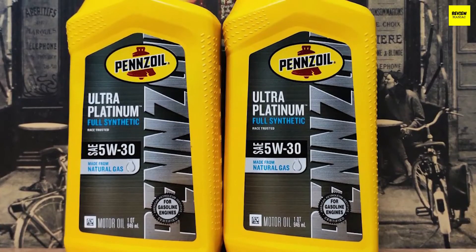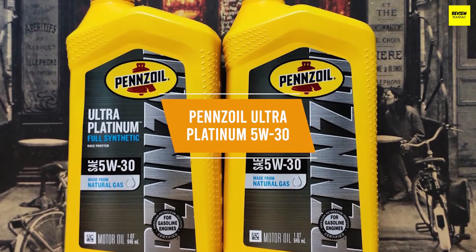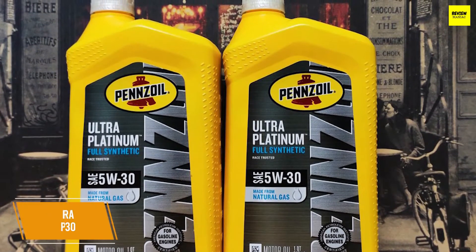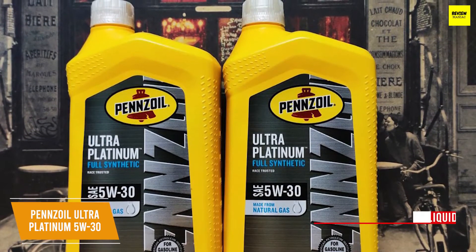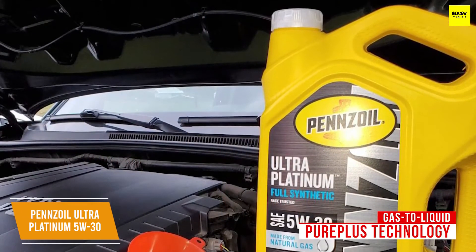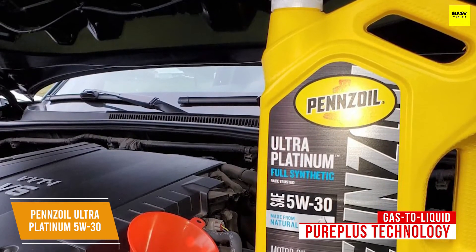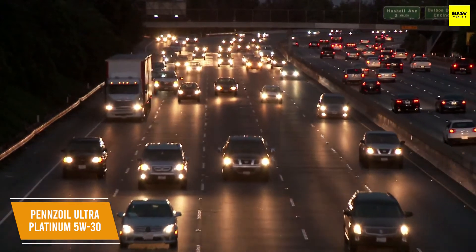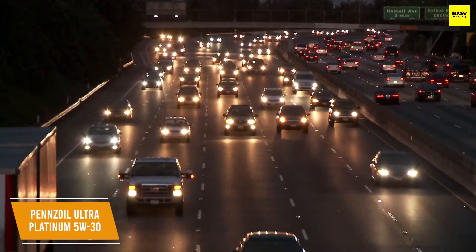Car enthusiasts will love our next recommendation, as it's a motor oil that helps protect against horsepower loss. The Pennzoil Ultra Platinum Full Synthetic 5W-30 Motor Oil costs about $50 for 5 quarts and keeps pistons incredibly clean while providing superb fuel economy, thanks to being made from natural gas rather than crude oil using Pennzoil's patented gas-to-liquid PurePlus technology. It's the first motor oil made in this way, and the PurePlus technology converts pure natural gas into a high-quality, full-synthetic base oil that's crystal clear and contains fewer impurities than other traditional and synthetic motor oils. No other leading motor oil provides better wear protection for your engine, as tested by the Sequence IVA Wear Test using SAE 5W-30 oils.